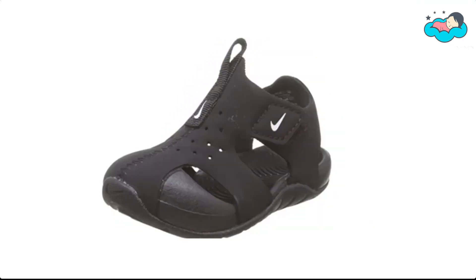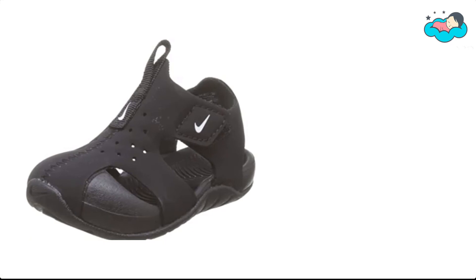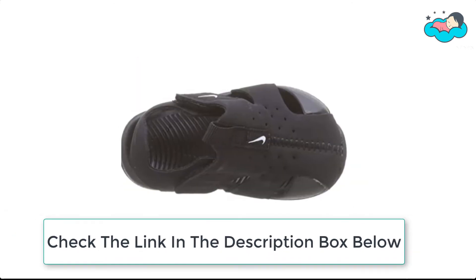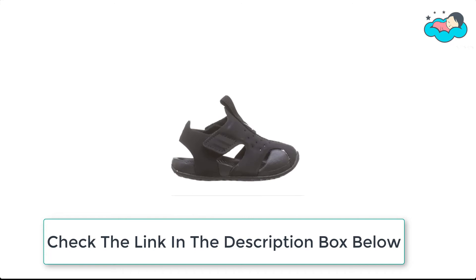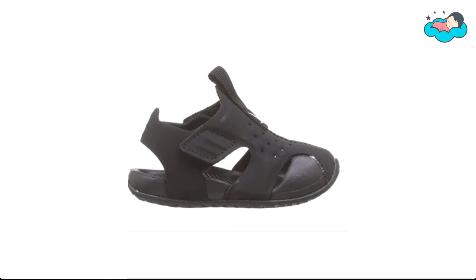Number 3, we have Nike shoe. The hook and loop closure and closed toe design make them easy to slip on and pull off, reducing hurt caused by collision. The upper is made of high stretch fabric with good breathability and quick drying, giving your toddlers a comfortable feel during beach play or water sports. These water shoes are perfect for beach, swimming pool, walking, and other indoor and outdoor leisure and sport activities.